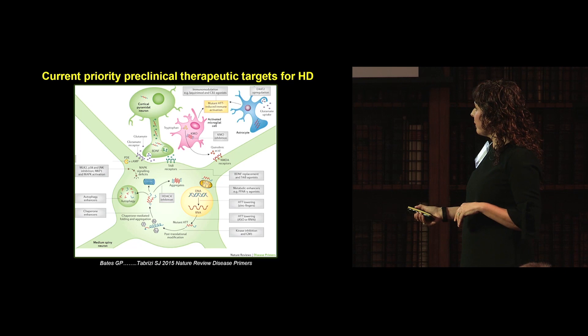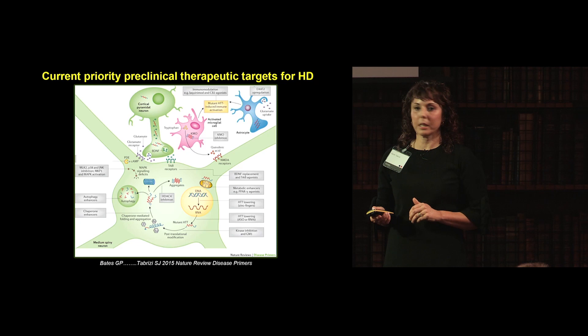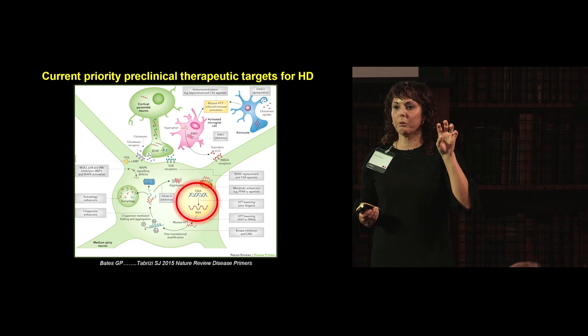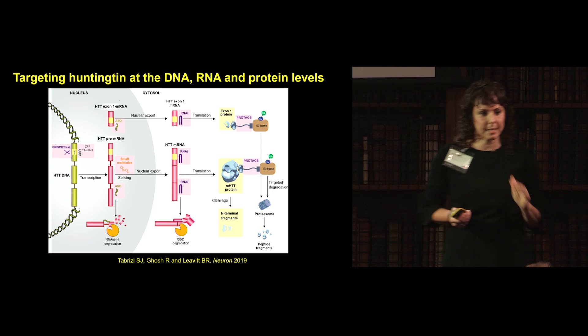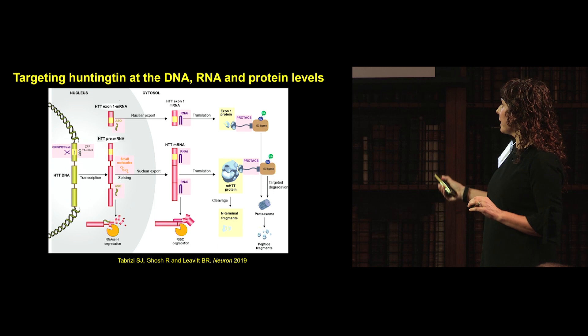This is a review that Jill and I recently did. In gray are all the different preclinical priority targets for therapeutics. But all of my work and much of Jill's is focusing proximally — we want to target Huntington's DNA, RNA, or the protein as soon as it is produced. If we can target proximally in brain diseases, we think we have the best chance of making a difference for these incurable diseases. Current approaches include targeting Huntington DNA, pre-mRNA, mRNA, and protein.